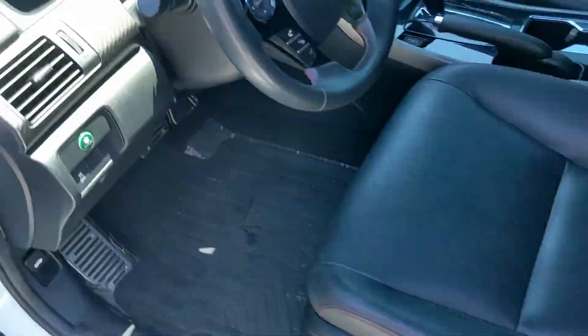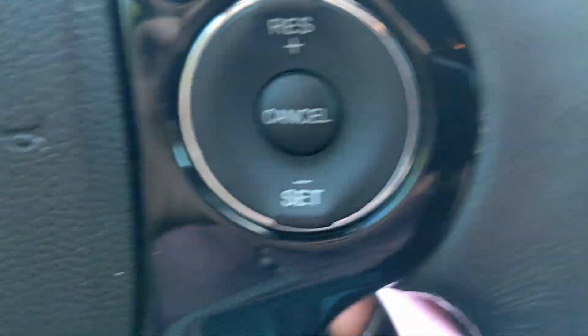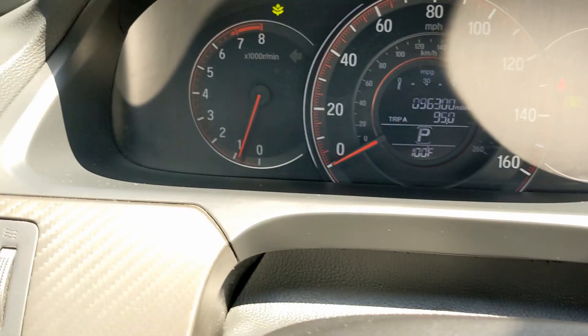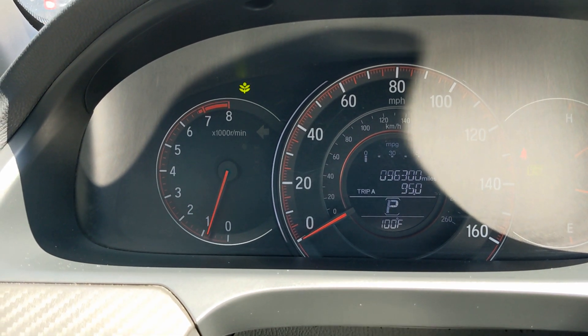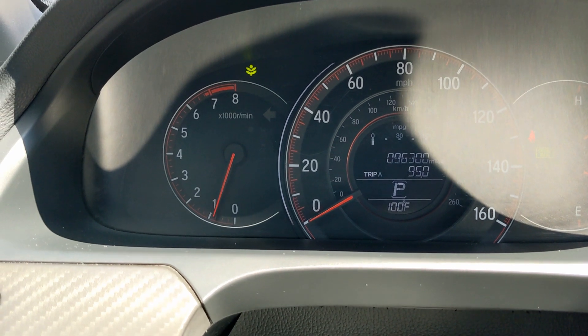And let's hear what this engine sounds like. Here we go. A little bit of a rev limiter, but it sounds strong nonetheless.